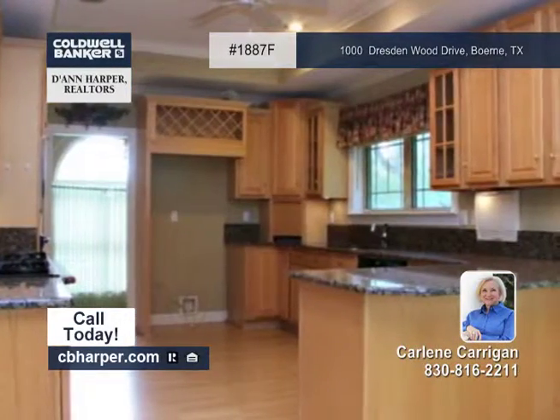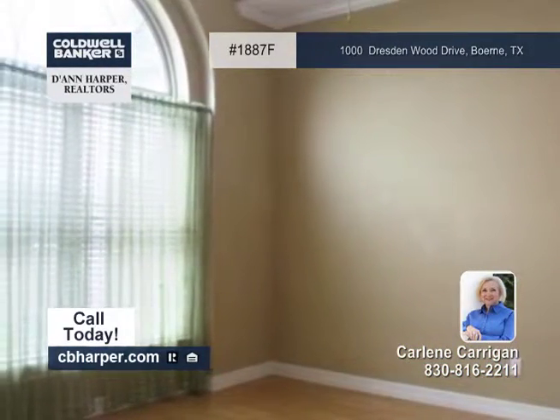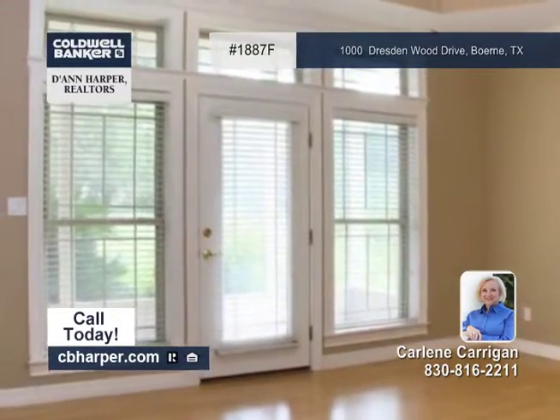The kitchen has granite counters, the large living area has a stacked stone fireplace with gas logs, and the master bedroom is gorgeous with outside access. Outside it has a covered back patio.